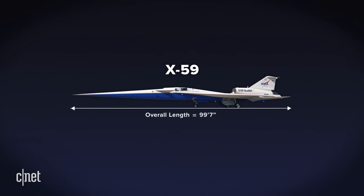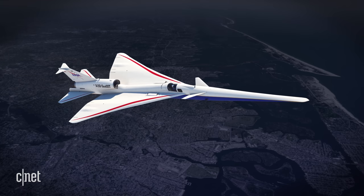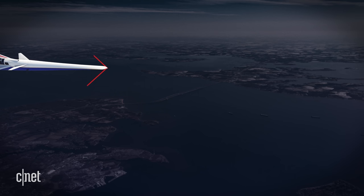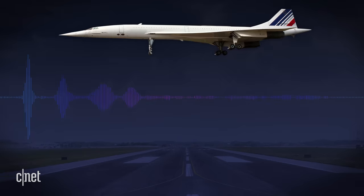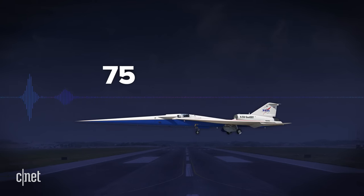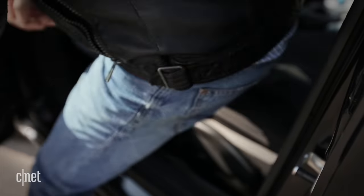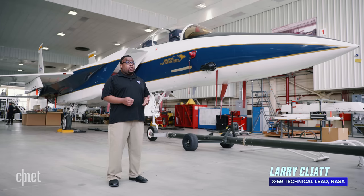At just under 100 feet long, the X-59 is shorter than the Concorde, but more streamlined and with a much longer nose. The wings are swept back to reduce drag, and there's no canopy sticking up at the front of the plane for the cockpit. Each of those design points helps spread out and separate the shock waves produced by the aircraft, which in turn reduces the sonic boom. The hope is to cut that boom from the 105 decibels produced by the Concorde down to 75 decibels — according to NASA, that's equivalent to the sound of a car door slamming down the street. The X-59 is a very long airplane — nearly 100 feet long just to carry one person. We're drawing out those volume changes, making them very gradual across the entire body of the airplane.